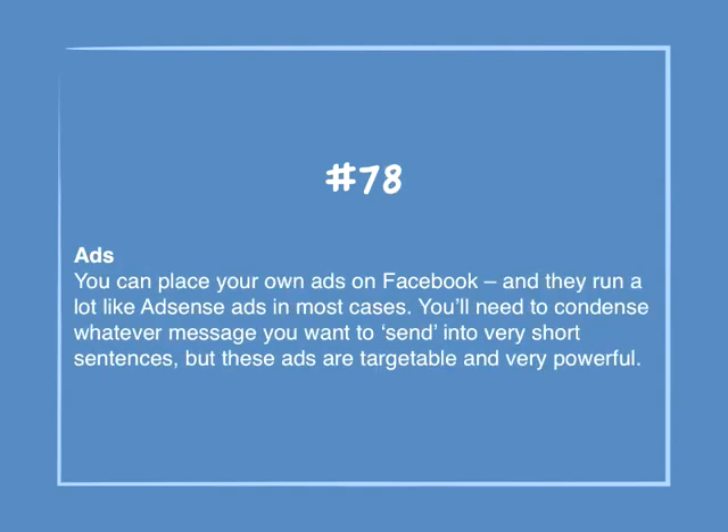Number 78: Ads. You can place your own ads on Facebook, and they run a lot like AdSense ads in most cases. You'll need to condense whatever message you want to send in a very short sentence, but these ads are targetable and very powerful.